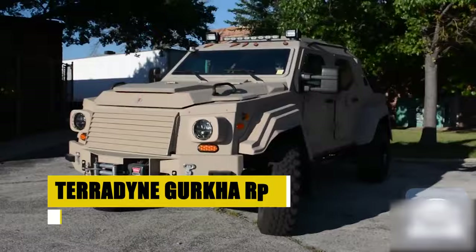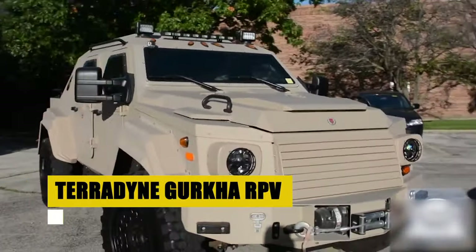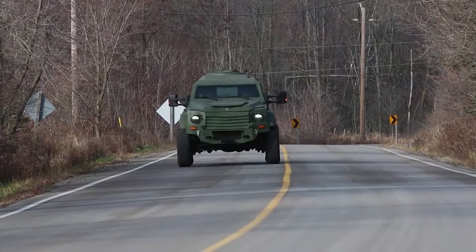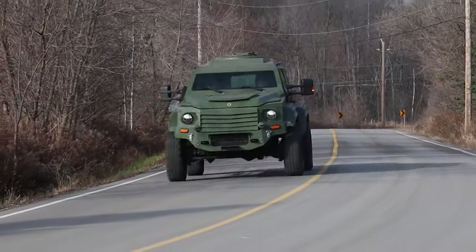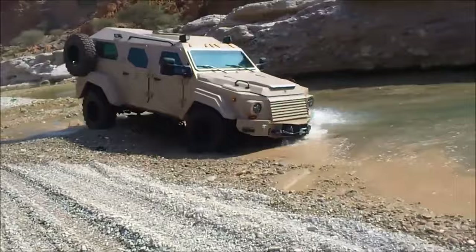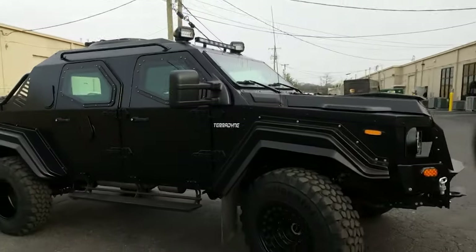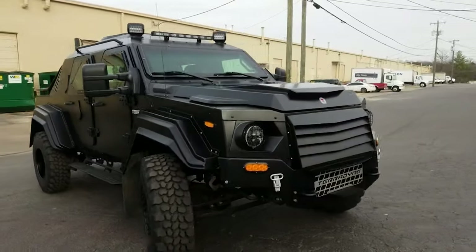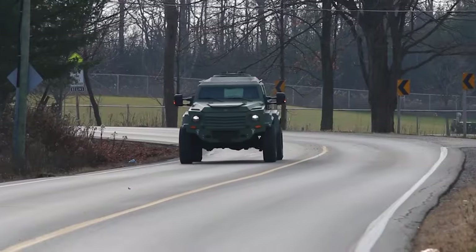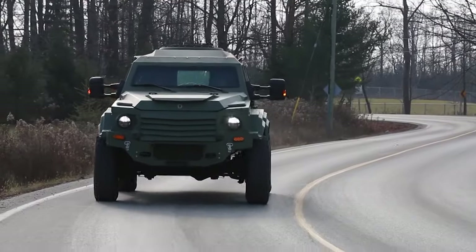The Terradyne Gurkha RPV, a colossus of defense and utility, offers unmatched security and capability. Armed with a 6.7-liter V8 turbo-diesel engine, this armored leviathan navigates the harshest of terrains, ensuring the safety of its occupants with unparalleled prowess. Equipped to face any challenge, the Terradyne Gurkha RPV stands as a bastion of strength and versatility. Its formidable presence on the battlefield, combined with a design that prioritizes the safety and comfort of its passengers, makes it a preferred choice for demanding missions worldwide.